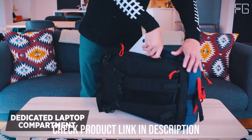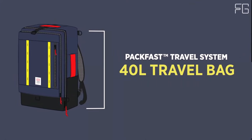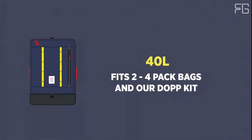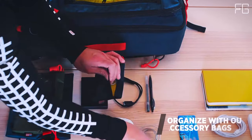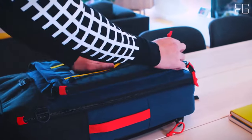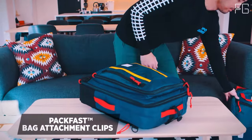Topo Designs is committed to sustainability, and this bag reflects that commitment. It's constructed using recycled materials, including 1000D, 400D, and 210D recycled nylon, and 1680D recycled ballistic nylon. These materials reduce environmental impact while contributing to the bag's durability and longevity. The bag also boasts a foam structure with a padded recycled ballistic nylon back panel, ensuring both comfort and durability during your travels.